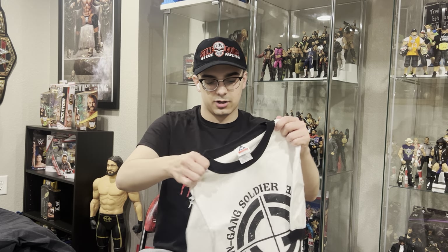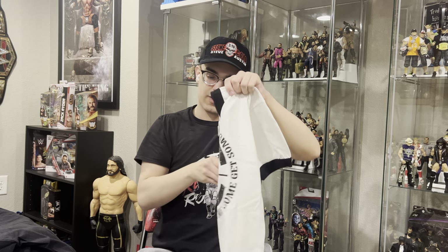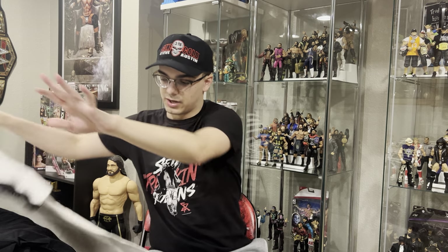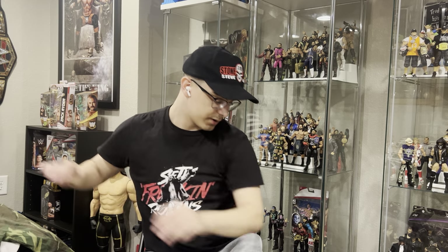A rare one I got on eBay: the 2005 John Cena Chain Gang Soldier t-shirt. 'You want some, come get some' on the back. I don't wear that one as much just because it's white and I get worried about it. But the 2004 Camo You Can't See Me John Cena t-shirt, nothing on the back — it's also a rare one.